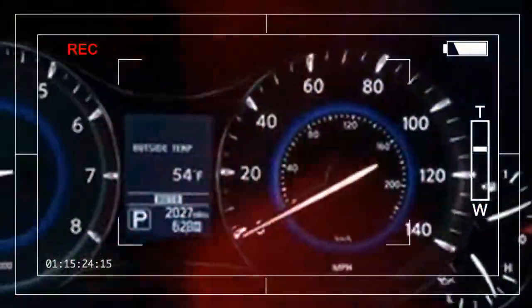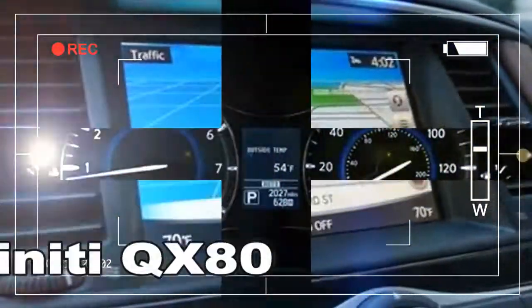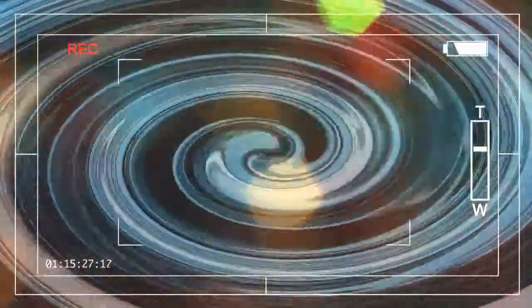Because QX80 drivers bring giant mugs into their vehicles, the front two cup holders feature handle cutouts, and the USB ports are relocated to the dashboard instead of buried in the central cubby, which is also slightly deeper.